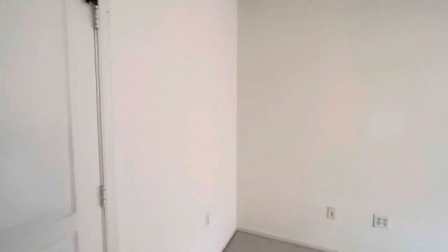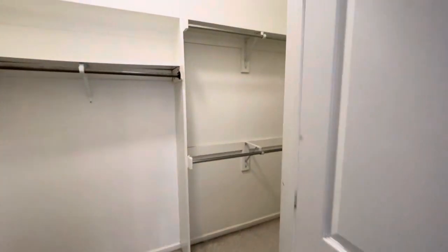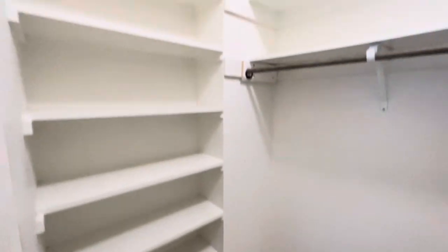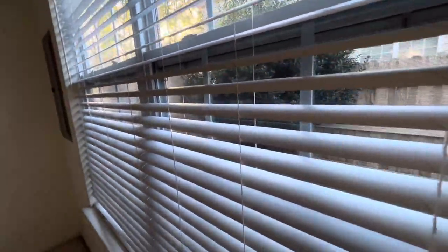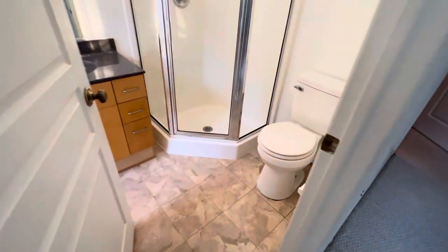There is a water softener in the corner there for having soft water as opposed to hard water. Look at this closet — nice and spacious. The bathtub in this master bedroom is really big as well; it's so deep. This room down here is not as large as what could be used as a double master up and down.